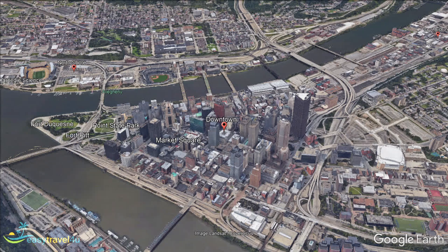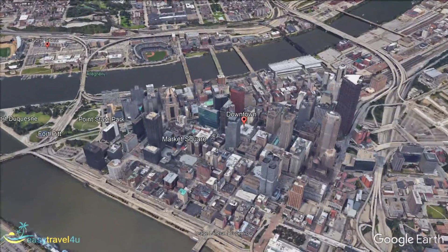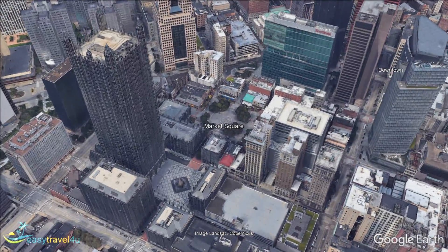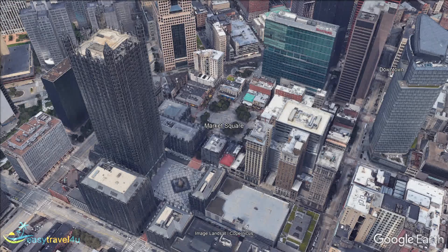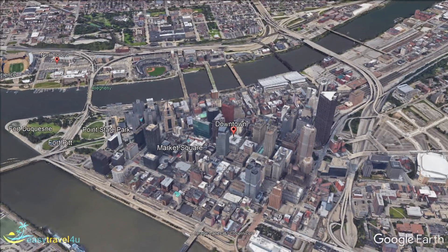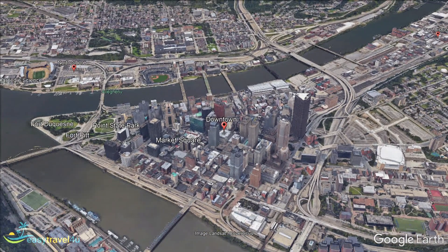The downtown area is surrounded by other popular districts including the Strip and Uptown. With so much to see and do in the immediate area, this is an ideal location for those planning to stay in Pittsburgh for a shorter trip. You will be able to fit in plenty of sightseeing without having to worry about too much time traveling between attractions. Located right at the junction of Pittsburgh's three rivers — the Monongahela, Allegheny, and Ohio rivers — there's plenty of opportunity to enjoy riverside views in downtown.